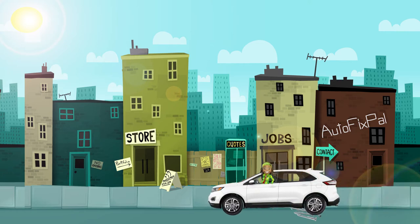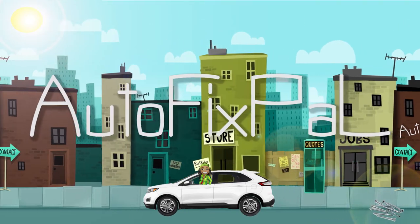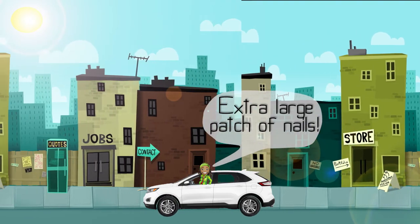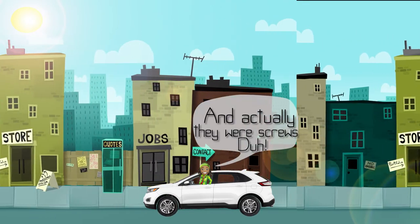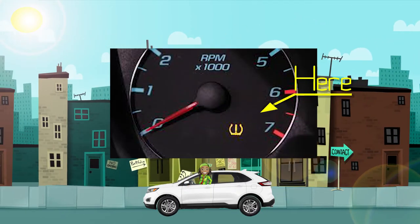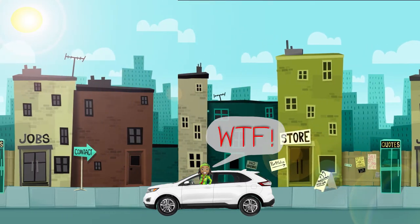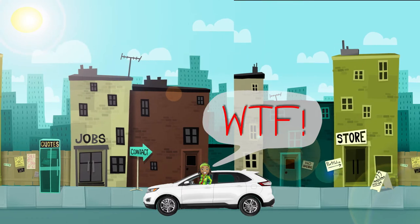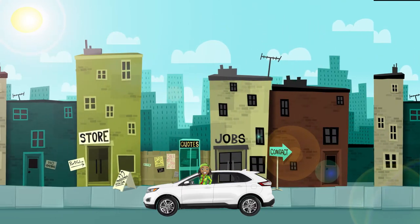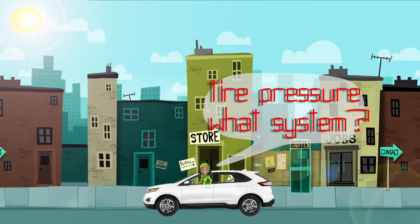So you're driving along on a nice sunny day, tunes bumping, everything is going great — but you neglected to notice the patch of nails you ran over about a hundred yards back. A few minutes later, a light pops up on your dashboard that looks like a horseshoe with an exclamation point in the middle. That light is telling you that one or more of your tires has low air pressure. This is called the Tire Pressure Monitoring System.